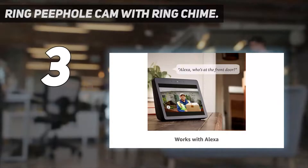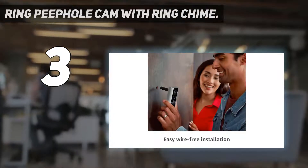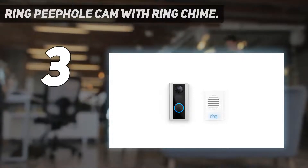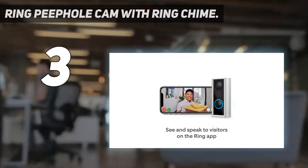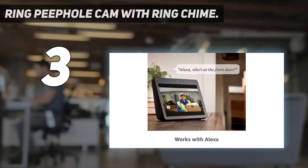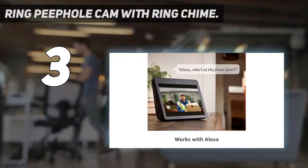At number 3: the Ring Peephole Cam with Ring Chime. Even if you don't live in a standalone house, you can still enjoy the benefits of a smart doorbell with the Ring Peephole Cam. It's a very low-cost option for people in apartments and renters because it's not a permanent installation. This rechargeable doorbell doesn't require hardwiring and attaches right to your existing peephole. It's a good camera all the way around and it's very easy to install.